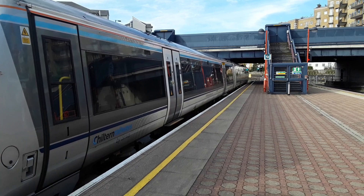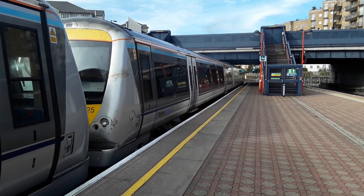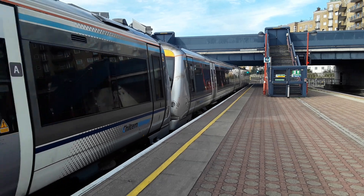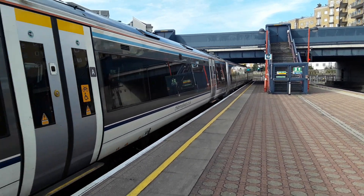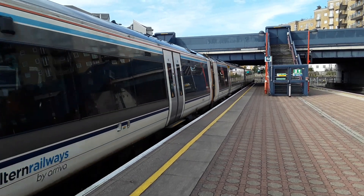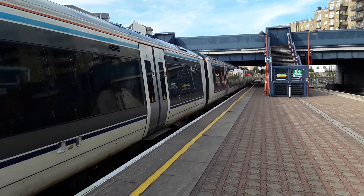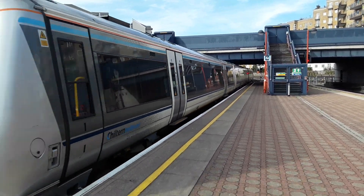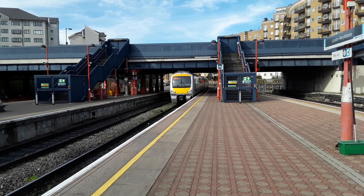The first service departing is the 1406 Chiltern Railways service to Oxford, led by 168325. On the rear is 168110, complete with a hole in the rear.